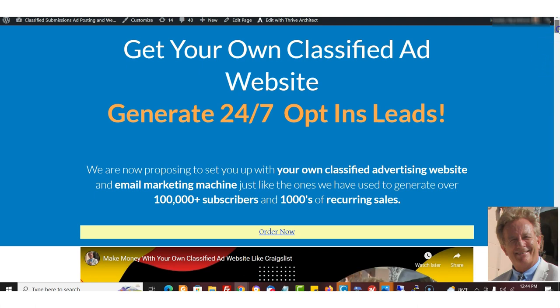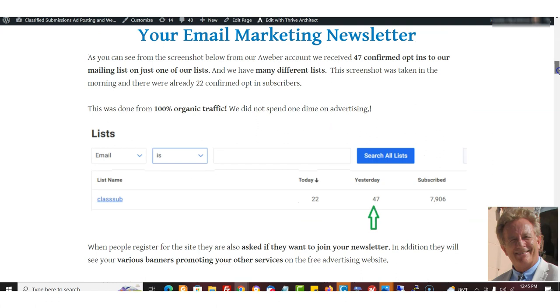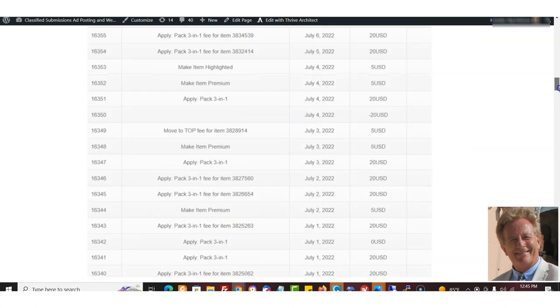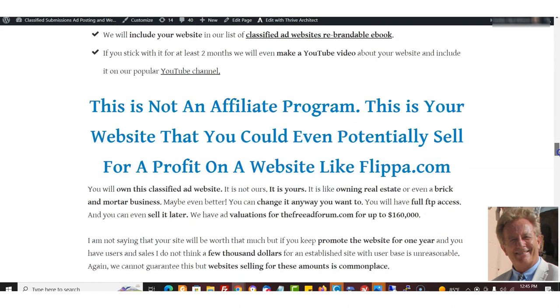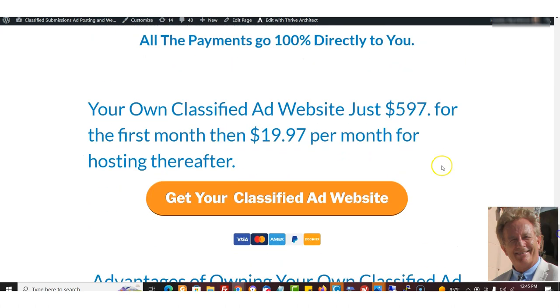This is the sales page: 'Get Your Own Classified Ads Website — Generate 24/7 Opt-In Leads.' We have a link just for you that is coded to you as an affiliate. You can just send people to this link and it'll go to this page with your code. If anybody signs up for this package, which sells for $597, you get credit. It's a fantastic sales page that really converts well.